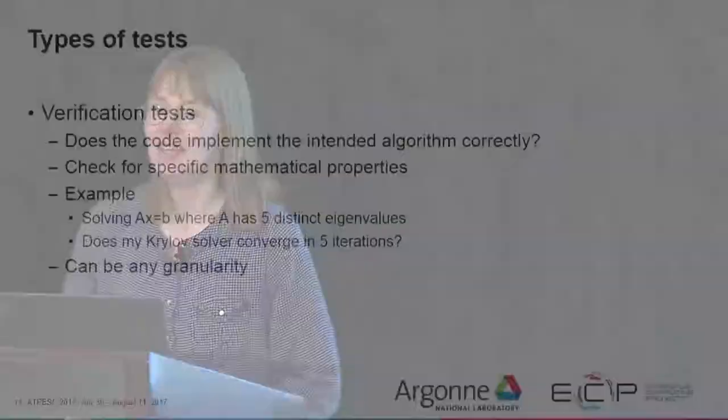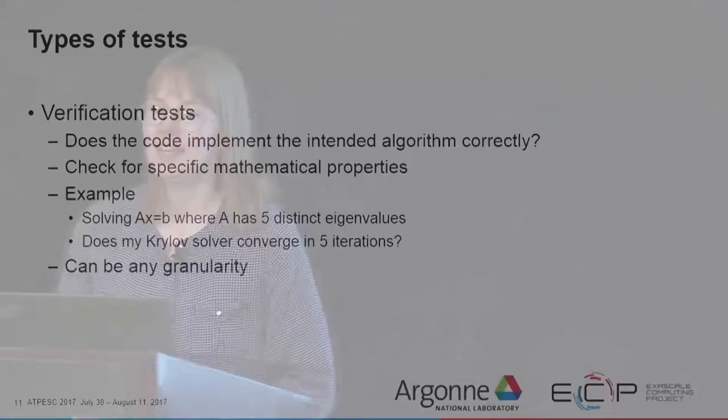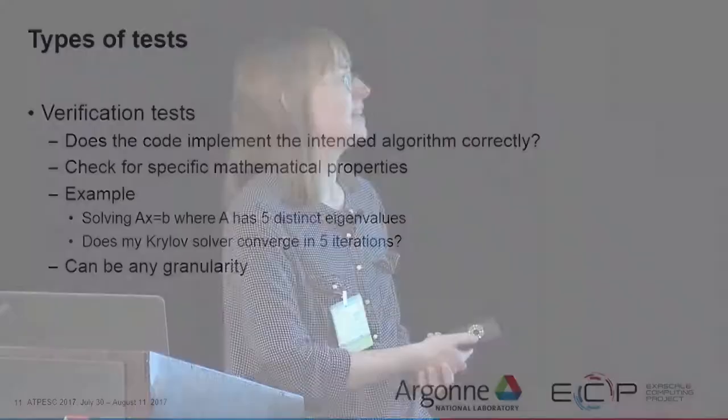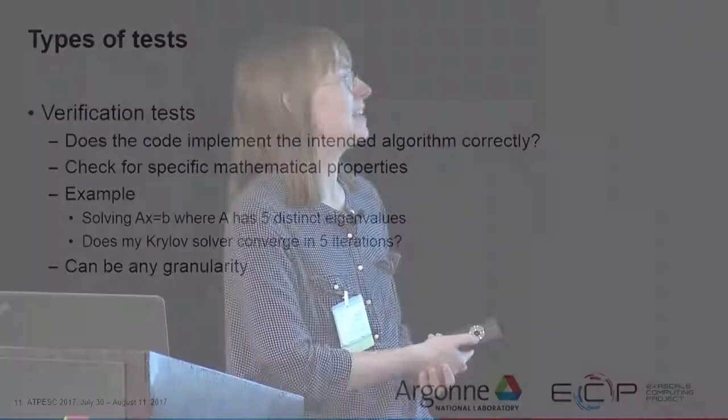There are also different types of tests. Verification tests check whether the code implements the intended algorithm correctly and check for specific mathematical properties. For example, if we're solving a linear system AX = B with five distinct eigenvalues, a Krylov solver should converge in five iterations or fewer. Verification tests can be of any granularity — a unit test can also be a verification test, and so can a system-level test.